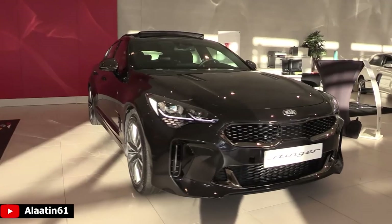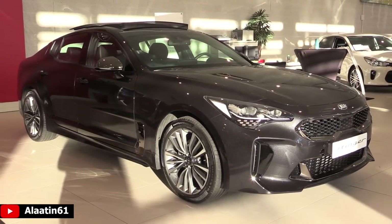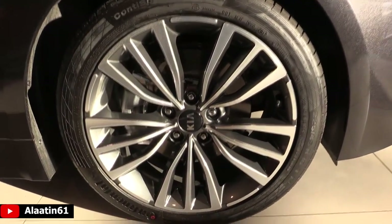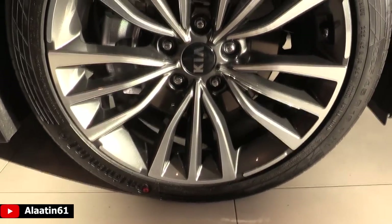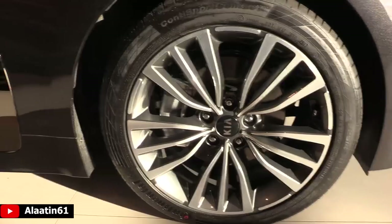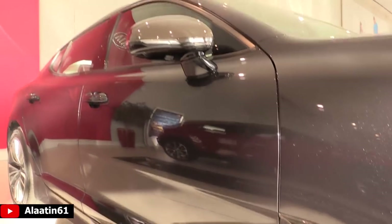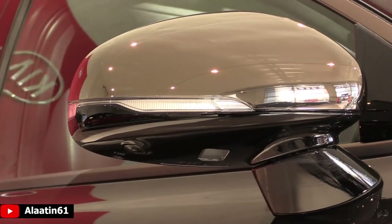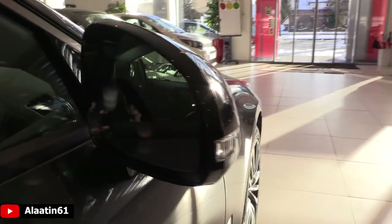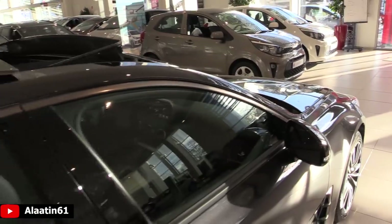With the GT Line package it looks fantastic — fully loaded. You have the special GT Line 19-inch rims with beautiful details at the side, a camera underneath the mirror, blind spot assist, heated mirrors, and a nice panoramic sunroof.